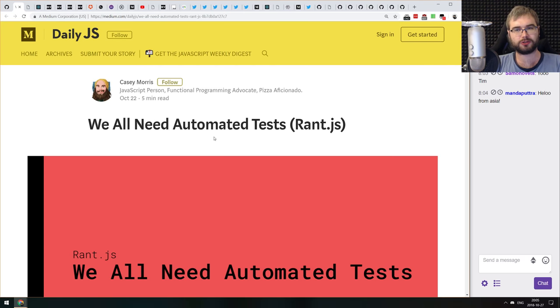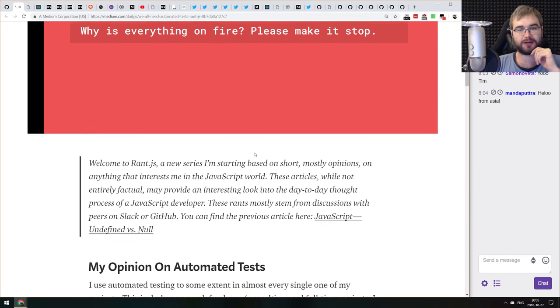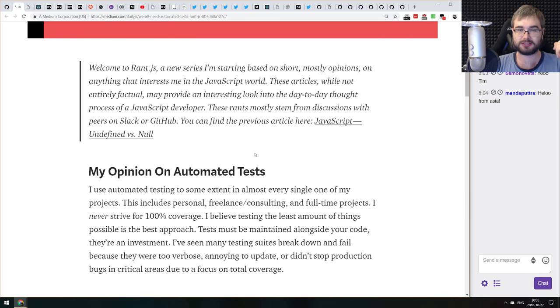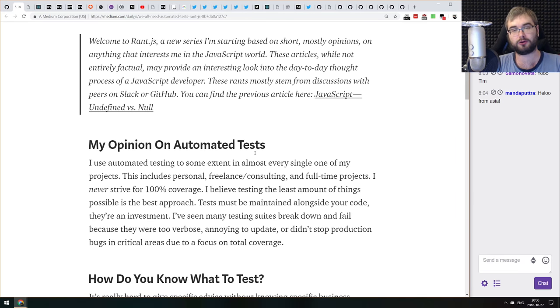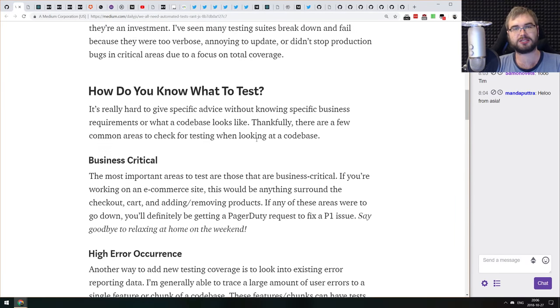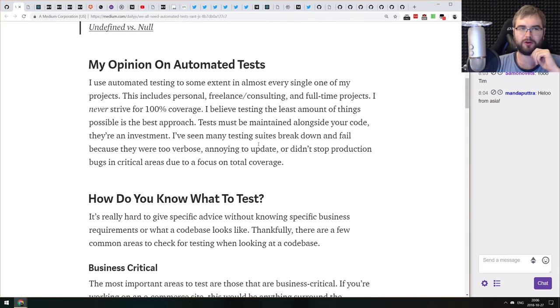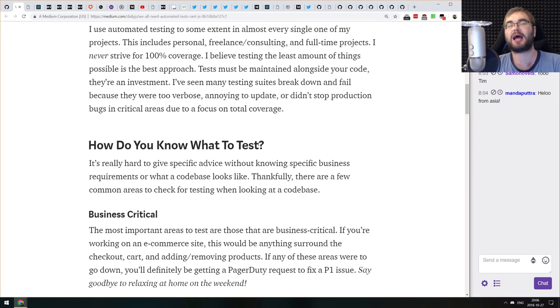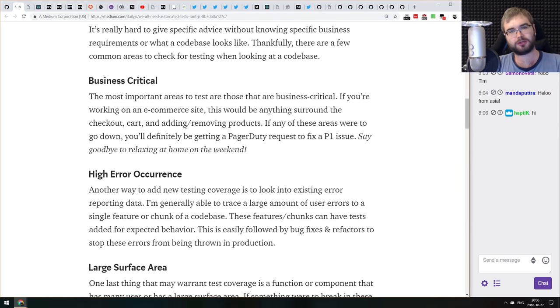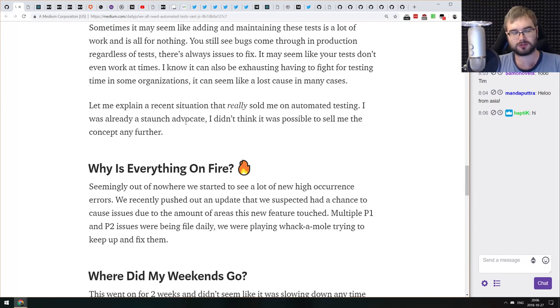Next article is 'We All Need Automated Tests' — a rant. It's very much a meta, opinion article about why projects need tests. The author talks about why we need tests, how we want to test, and why 100% coverage isn't something that's absolutely required. There are some things you absolutely must test, like business critical features and error occurrence, but 100% coverage doesn't guarantee everything will work as expected. The article goes into most of that.